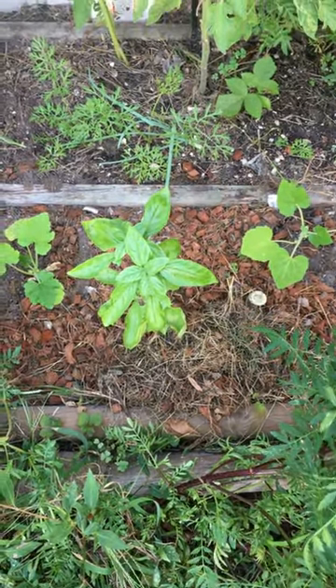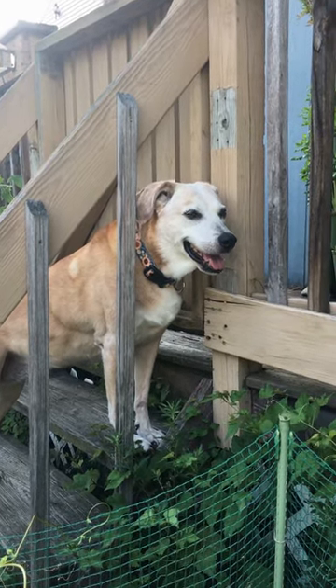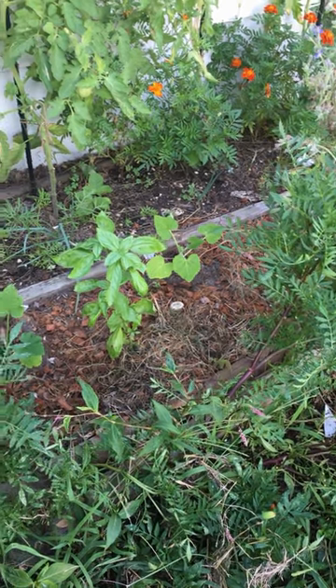If they're healthy and fed, resist the urge to rescue them. Keep pets, kids, lawnmowers, and water hoses away from the nest, and in about a month the bunny should be grown up enough to move on.